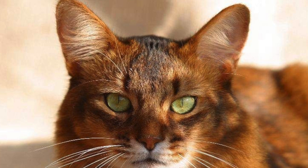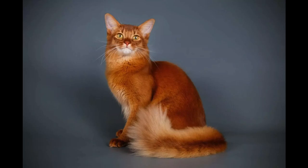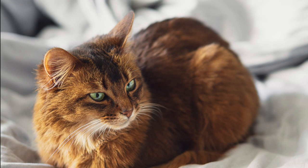Somali cat personality is a fan favorite. These kitties love being around people, they are playful, and they maintain some of their kitten tendencies into adulthood. These cats can be an excellent choice for singles or families. They can get along well with children who know how to interact correctly with animals. Be sure to supervise all interactions with your Somali as they interact with children, especially those of a younger age. These friendly felines often enjoy the company of another pet in the household as well.